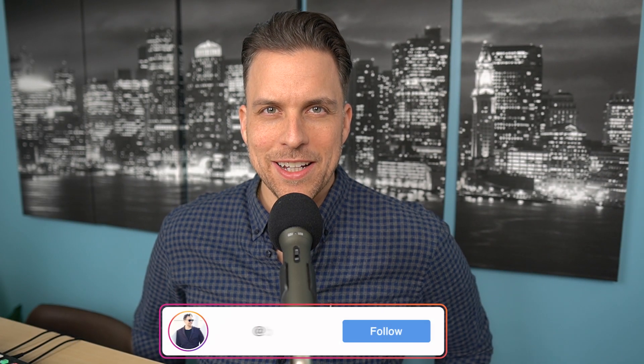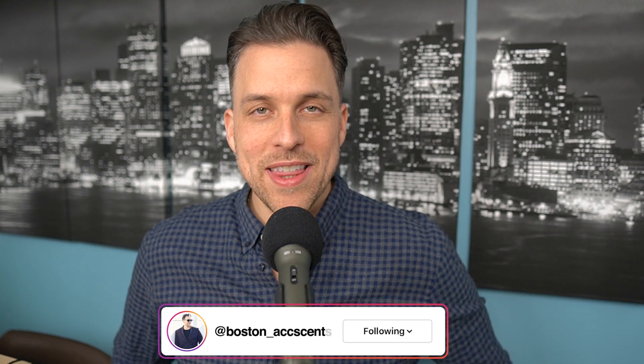Hey everyone, welcome back to the channel. I appreciate you clicking on that video as always. We are back with another rack store haul, and I got lucky and was able to find a fragrance at Marshall's.